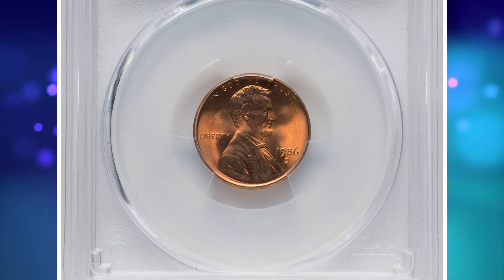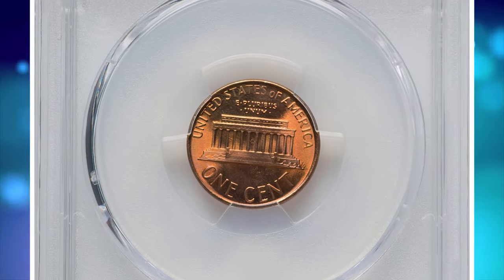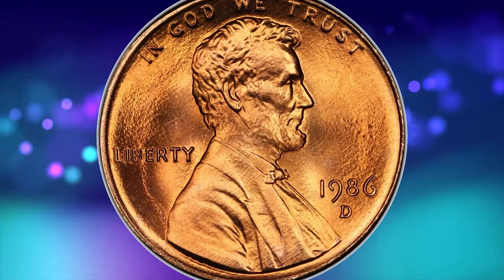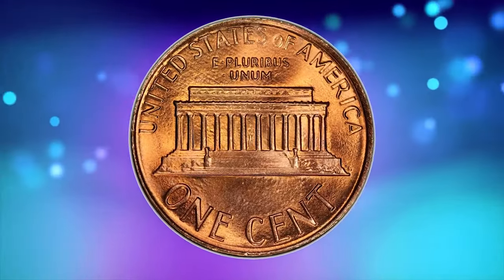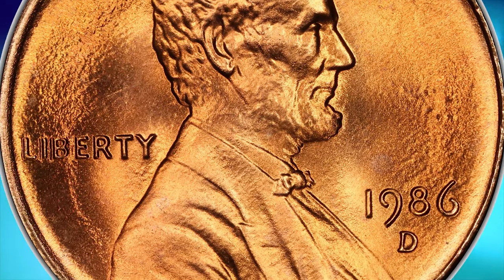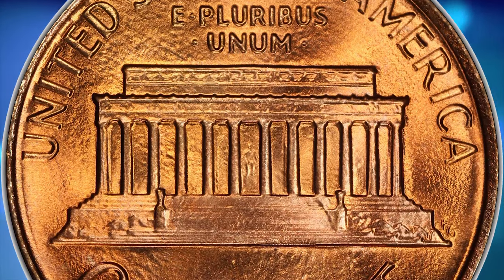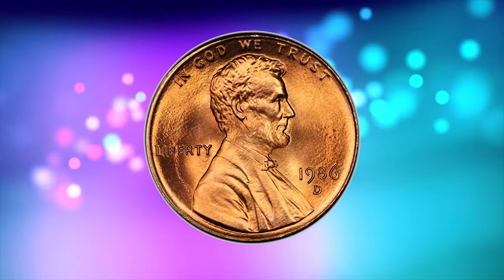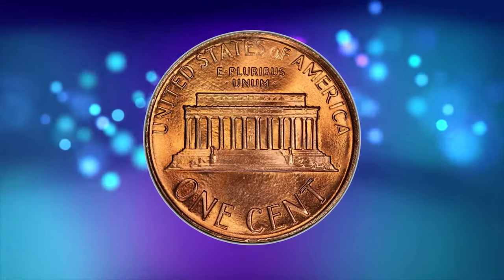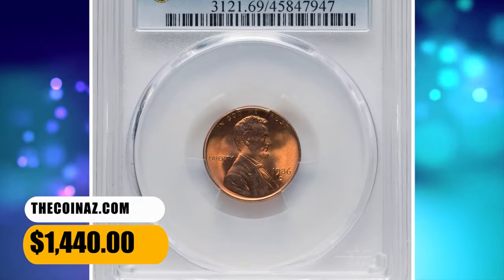1986 D Memorial Cent. This example of the given issue is at the threshold of numismatic perfection with immaculate surface preservation and striking level. Graded as MS69 Red by PCGS. According to Heritage Auctions, a gorgeous orange-gold representative. The strike is intricate, and no post-strike imperfections are apparent, even when inspected beneath a lens. Although the 1986 D cent will never be rare, but at the MS69 Red level, PCGS has graded only 8 pieces, and none are certified finer by either leading service, as of November 2023. This relatively rare specimen ended up selling for $1,440.